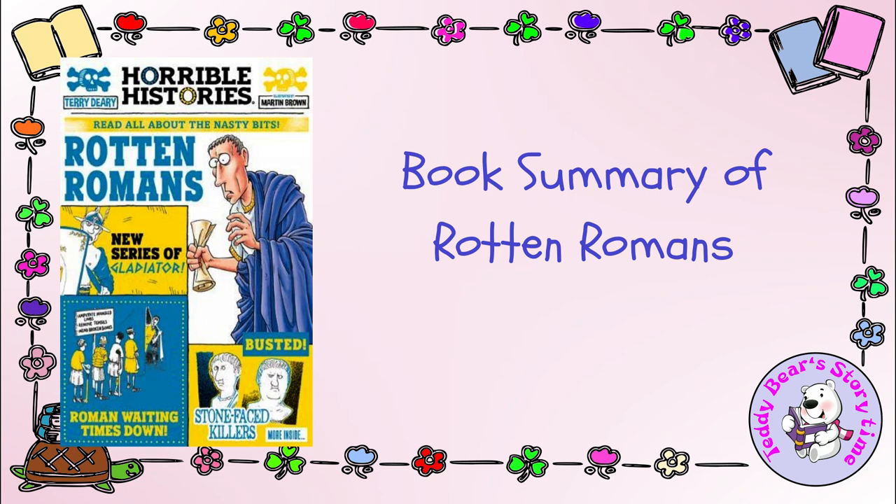The Rotten Romans is the first book in the Horrible Histories series by Terry Deary. It takes readers on a humorous and engaging journey through the lesser-known, often grim, and always fascinating aspects of Roman history. With a combination of wit, sarcasm, and detailed historical accounts, Deary presents history in a way that is both educational and thoroughly entertaining.